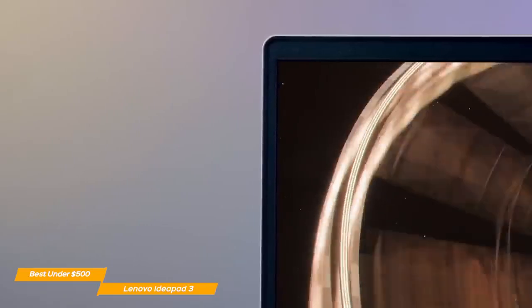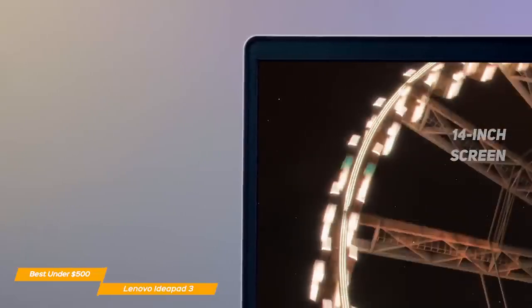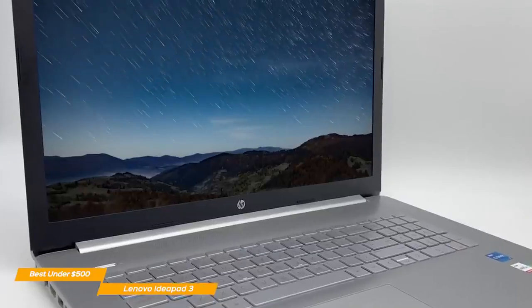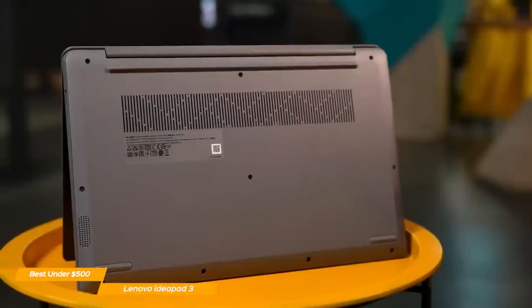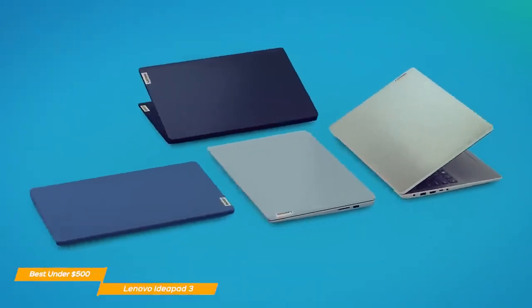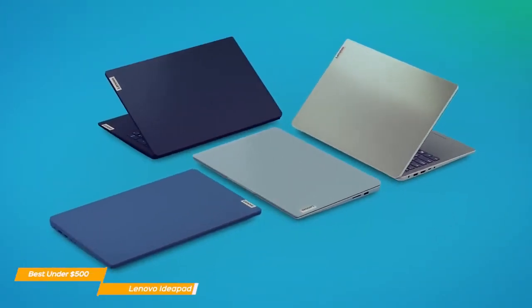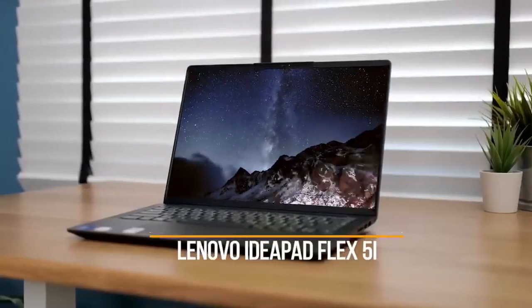The screen is just 14 inches, so if you're looking for an affordable option with a larger and more colorful screen, the HP Laptop 17 might be the better choice. But the Lenovo IdeaPad feels and looks premium. With its snappy performance and sturdy build, it's hard to find a better option for under $500.